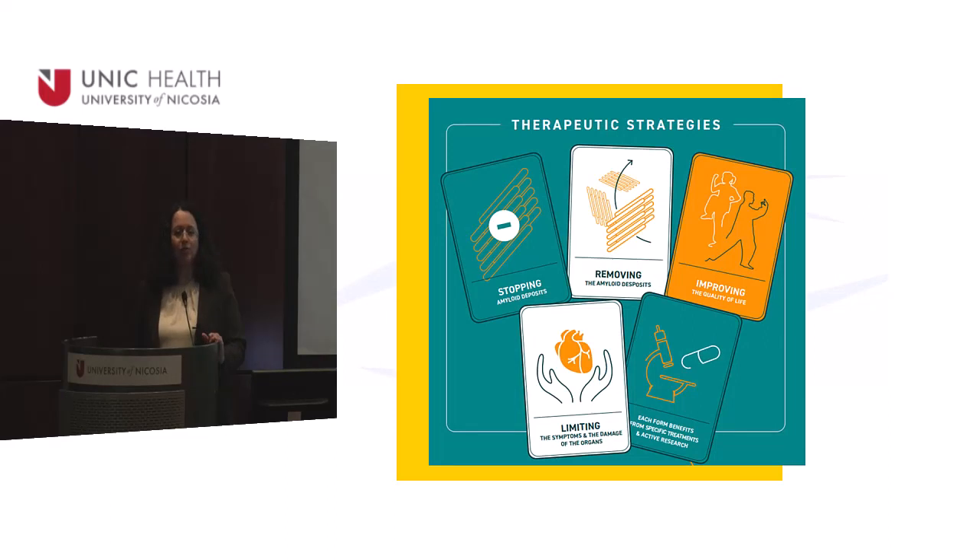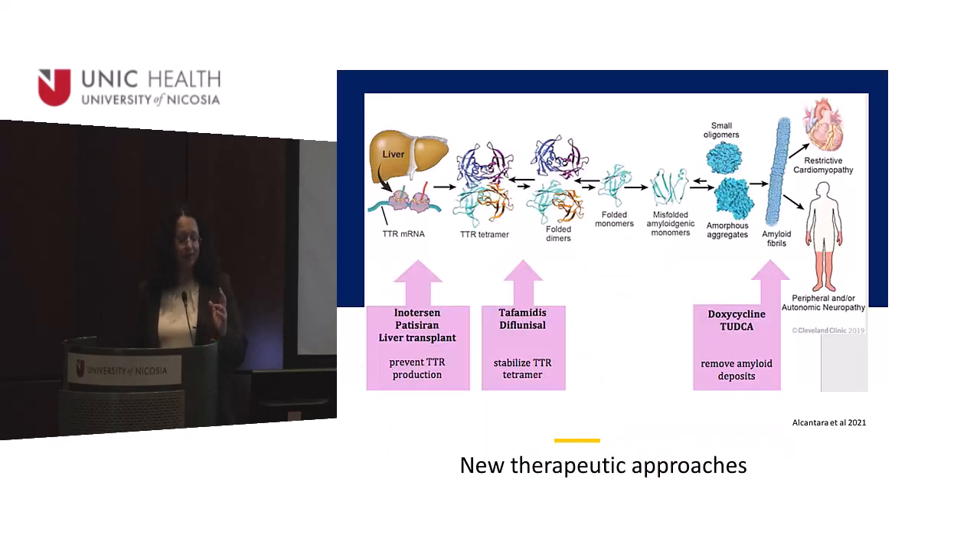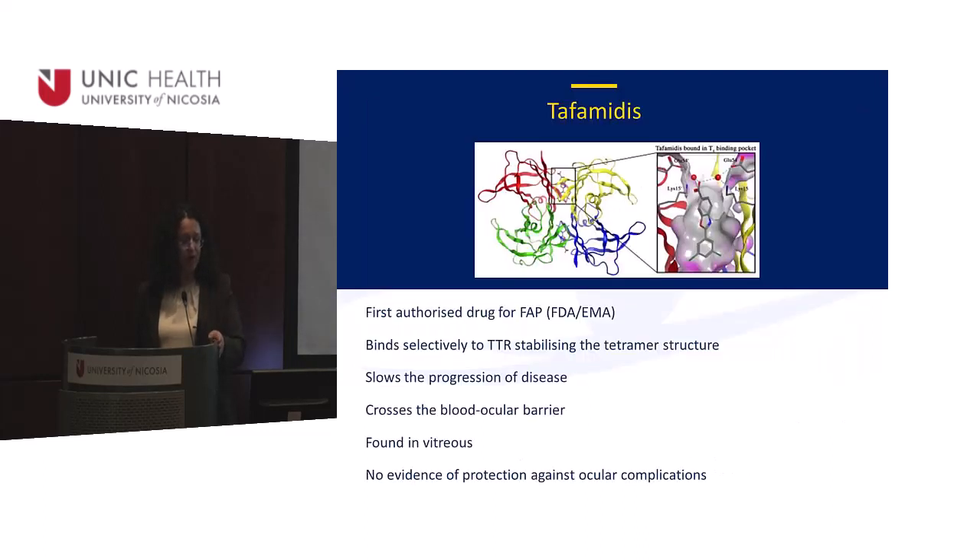We are now in a new and very exciting era with new therapeutic strategies. The liver produces transthyretin, which misfolds and creates amyloid. The first FDA-approved drug is tafamidis, which stabilizes the tetramer structure and stops neurological progression. Interestingly, tafamidis was found in the vitreous — it can penetrate the eye — which is very promising, though there are no studies yet showing it benefits the eye.